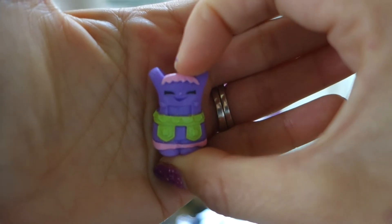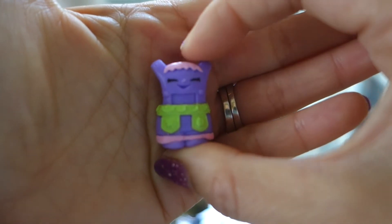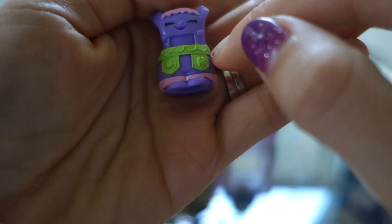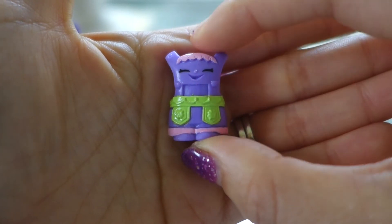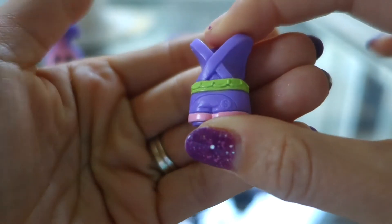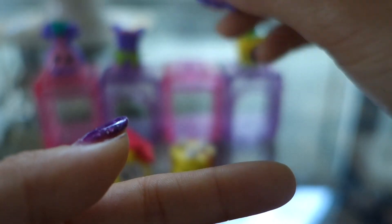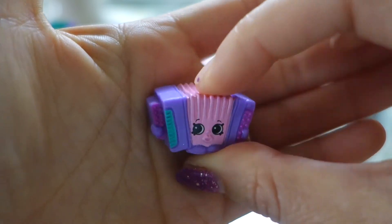Here we have another rare — it's Lars Lenderhosen. It's an overall, like wearing a green belt, purple overalls with pink seams here. Very cute. And we have one more rare — it is Hans Accordion. It's an accordion!